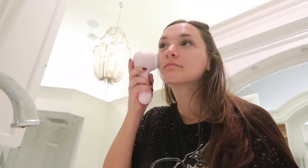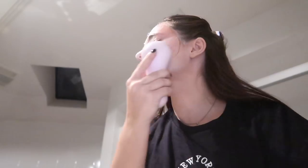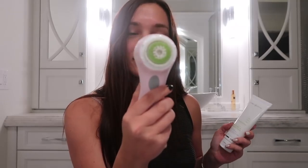This time I'm gonna properly wet my face and the brush. Tell me I don't look peaceful. So I just finished a workout and I did use this brush because if you don't wash your face after a workout, you're going to break out. I'm back after using the Mia Clarisonic with the pore and blemish cleanser.